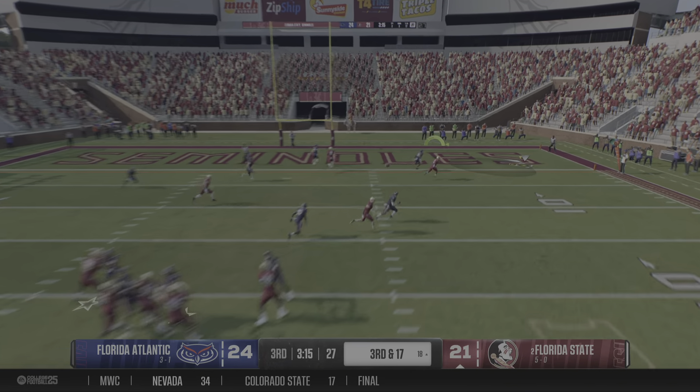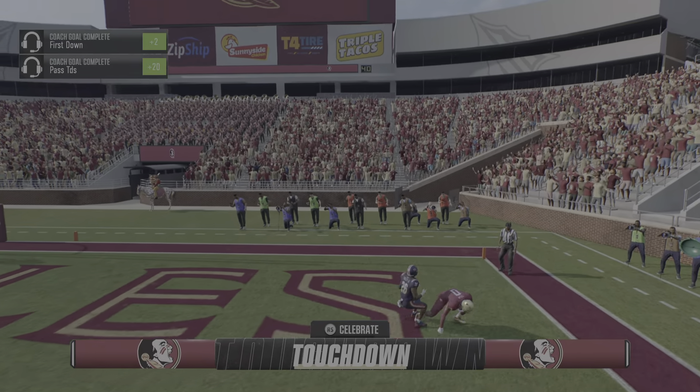On third and long, a check down would be the last resort. Touchdown Seminoles! And with that they jump on top here in the second half — number zero in the end zone. The PAT unit on the field, and the extra point is good — it's a four-point lead. A drive of 82 yards, finished with an 18-yard touchdown throw.